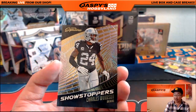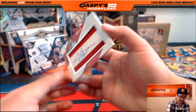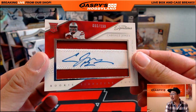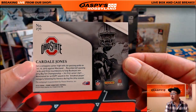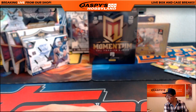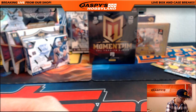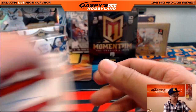That's our first bounty of the break. Plenty of time to go, folks. There's Charles Woodson, Showstoppers. And there's Cardell Jones — 80 out of 199. Nice two-color patch and auto. Cardell Jones from the Bills, going out to Will with the Bills.